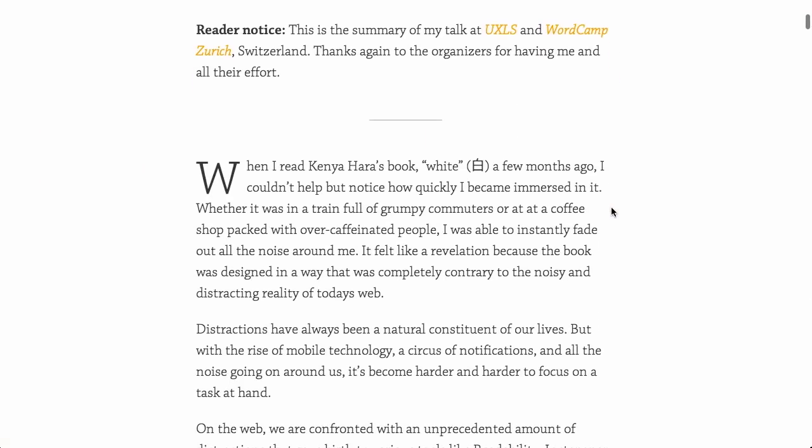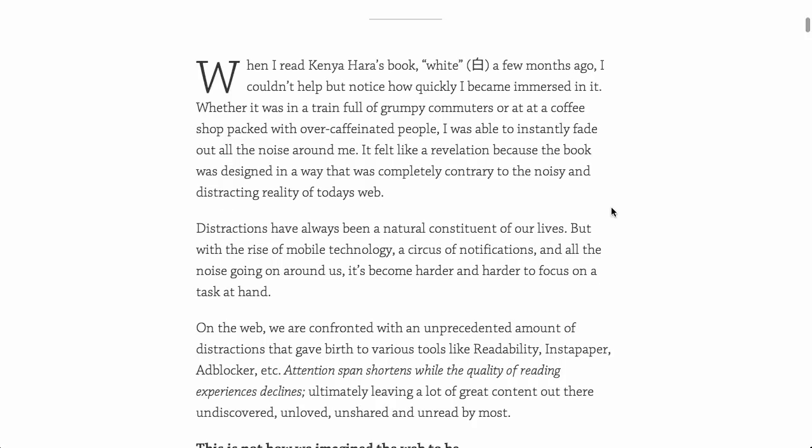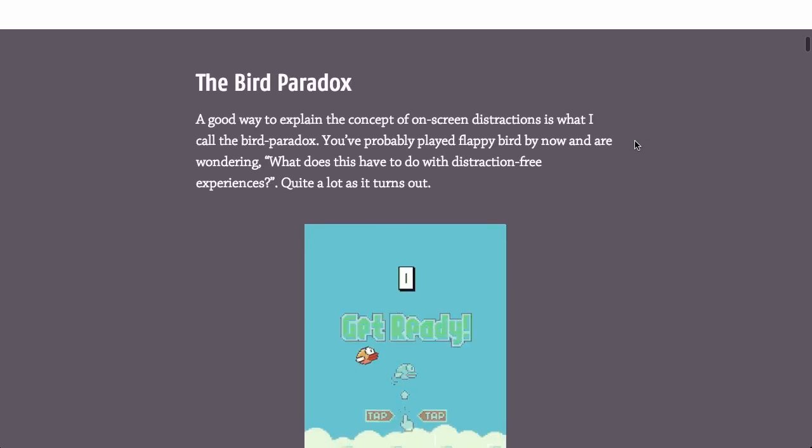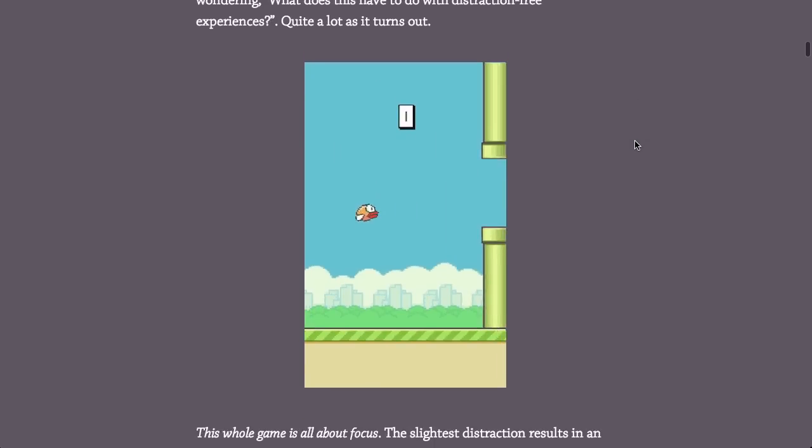Next up is a really cool blog post called Creating Distraction Free Reading Experiences. Definitely not a distraction free show today. Basically it's an article about how to create blog posts and describes some of the best practices for a distraction free reading experience.